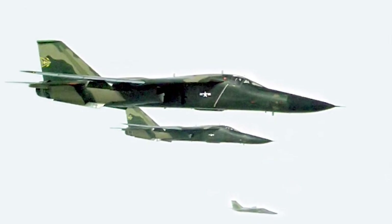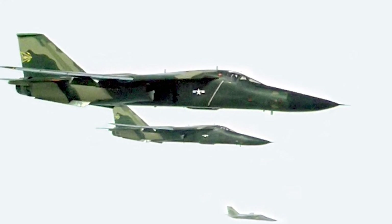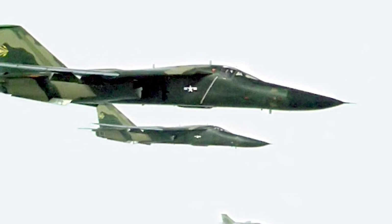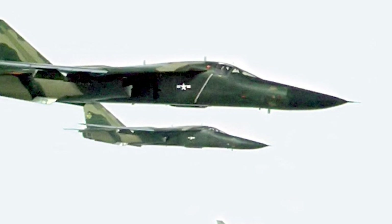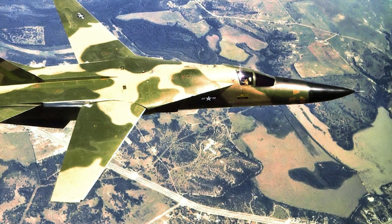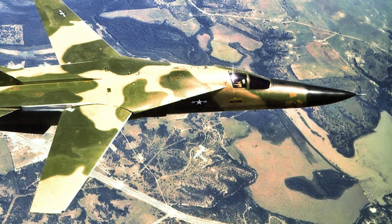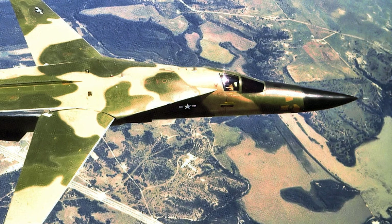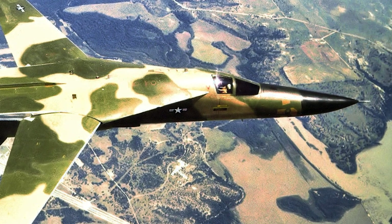The F-111 Aardvark served with distinction in various conflicts and operations throughout its operational history. The F-111 first saw combat during the Vietnam War, where it was initially deployed in 1968. It quickly gained a reputation for its ability to deliver precision strikes in all weather conditions, thanks to its advanced terrain-following radar and low-level flight capabilities. Over the course of the war, F-111s flew more than 4,000 missions and achieved a mission success rate of over 80%.